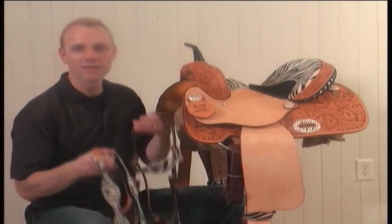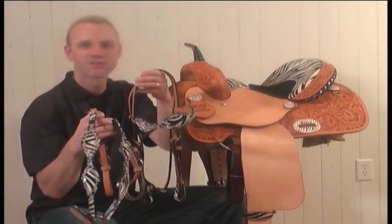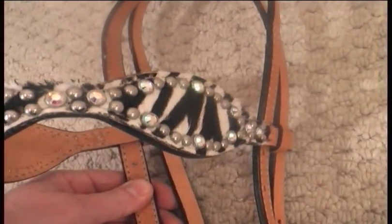If you want some matching tack, check out Alamo's matching zebra tack — I'll give you a closer look at it here. We've got the headstall with the zebra print scalloped brow band, outlined with flashy silver spots and jewels.